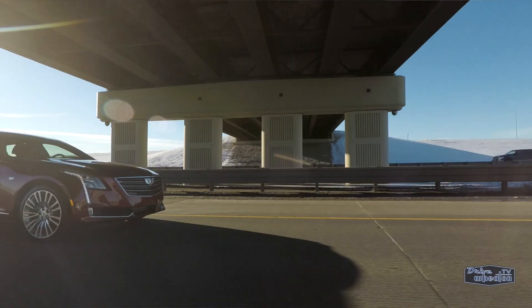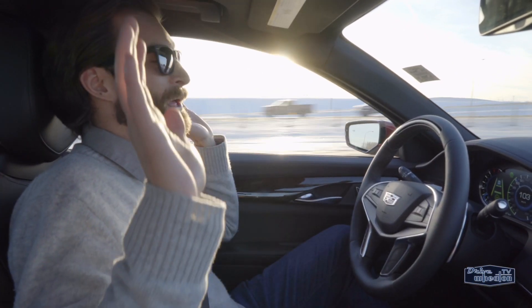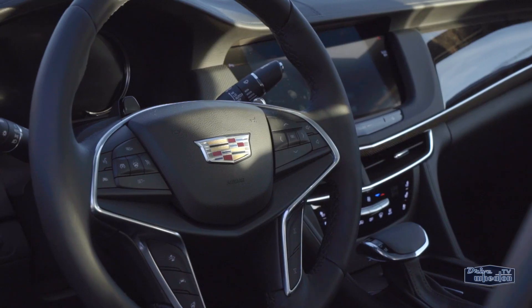Are you guys ready? We're gonna try to go on a little bit of a Super Cruise here. No hands. This is so weird. Weird? Yes. Impressive? Definitely.